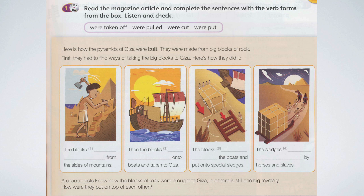Students' Book, page 35. Listen and check. Here is how the pyramids of Giza were built.